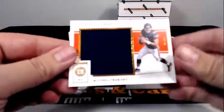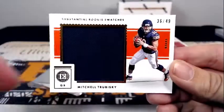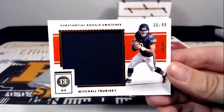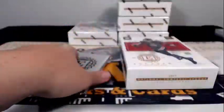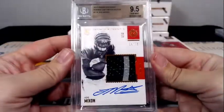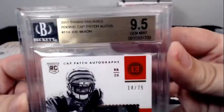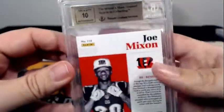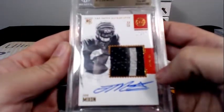Then a Mitch Trubisky 36 of 49 Substantial Rookie Swatches going out to the Chicago Bears — Chicago is Richard G. Our graded card is a Joe Mixon 14 of 75 — 9.5 on the card and a 10 on the auto. Congratulations — two-color patch, Rookie Cap Patch Auto.